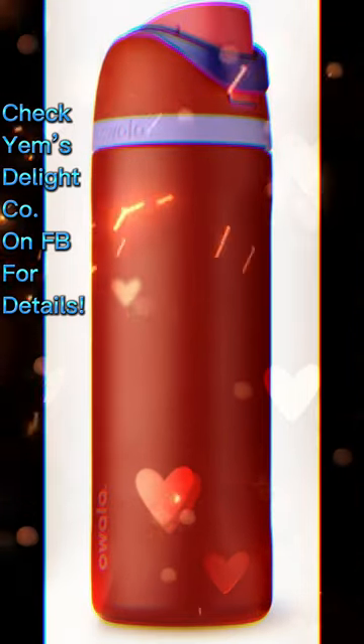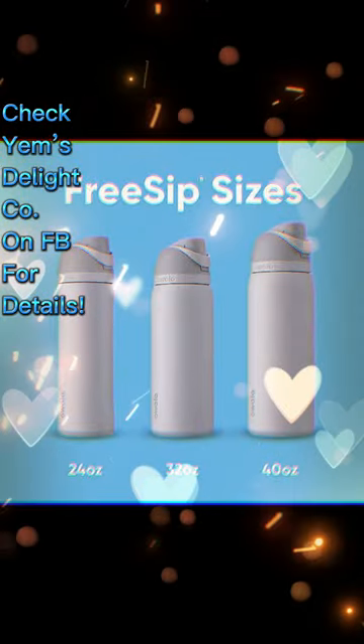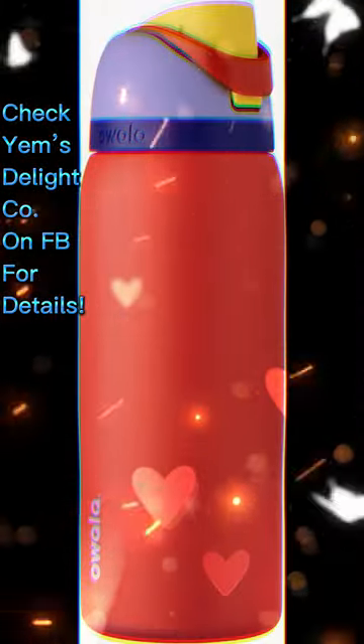With a cup-holder-friendly base and a convenient carry loop, our bottle is perfect for any adventure. Plus, it's BPA and phthalate-free. Order now and experience the ultimate hydration solution.